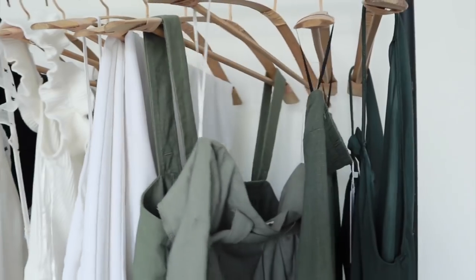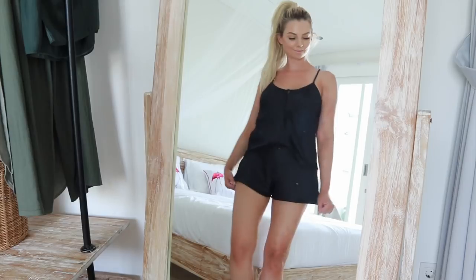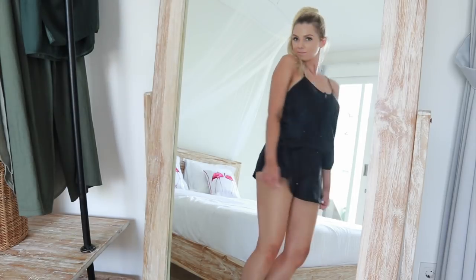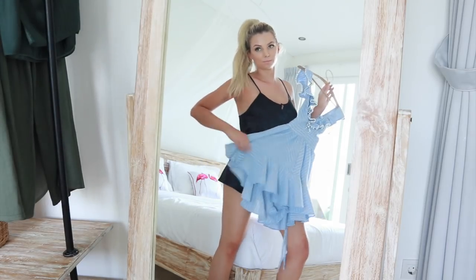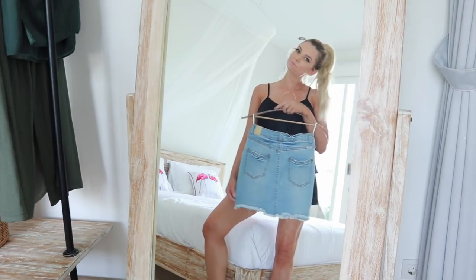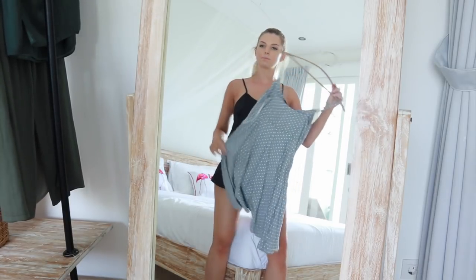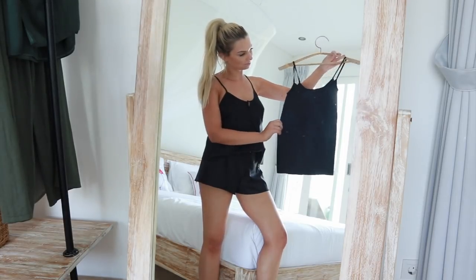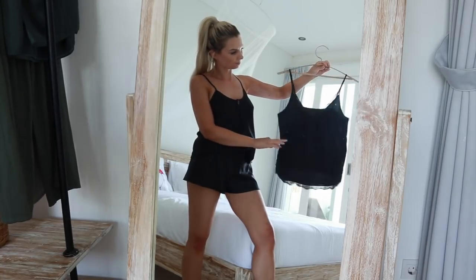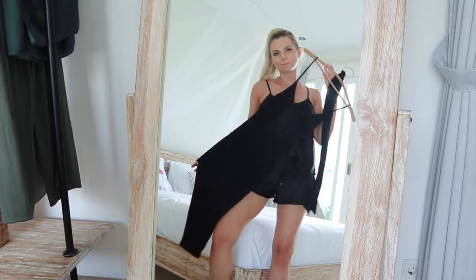I'm really happy with all the pieces I've brought because they all work well together. I have one set of pajamas — a black satin set from Bras N Things, my frilly blue playsuit, a denim skirt, a blue spotty dress from Dotti that's super flowy and comfy, a plain black singlet, and another black cami with a little bit of lace that's a bit nicer.